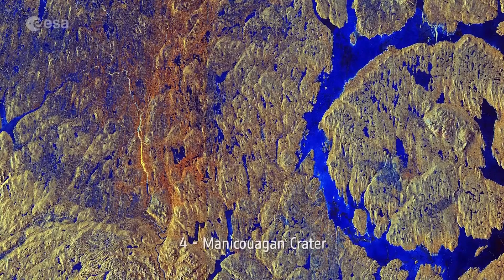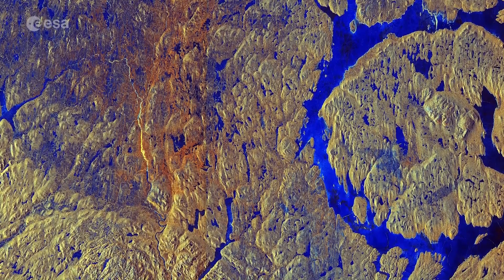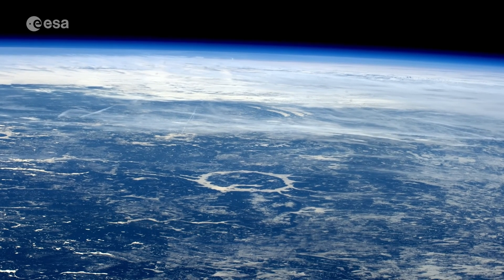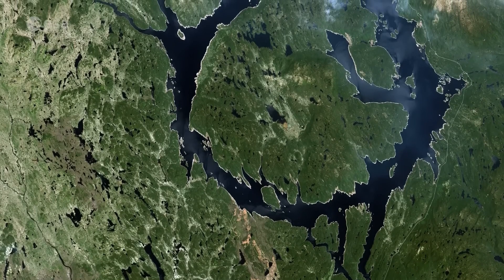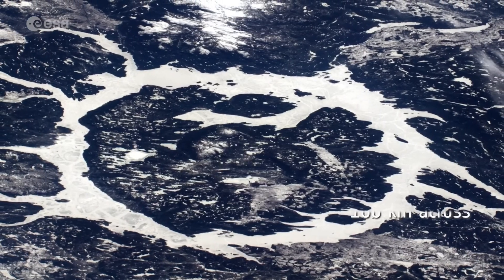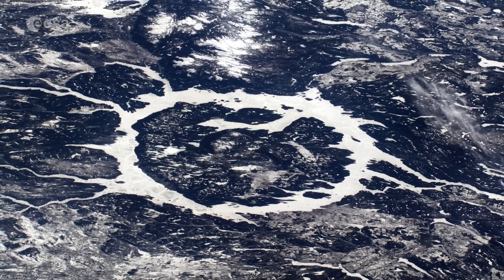Number 4: Maniquagon Crater. In southeast Quebec lies one of the world's oldest impact craters. The Maniquagon Crater was formed 214 million years ago when an asteroid 5 kilometers wide struck what is now Canada. Its concentric structure results from the shock waves transmitted by the impact. The structure is around 100 kilometers across, with its 70-kilometer diameter ring its most prominent feature.